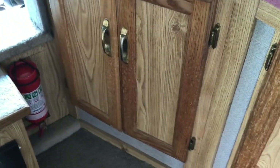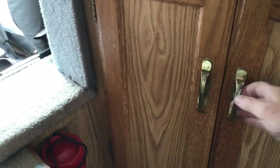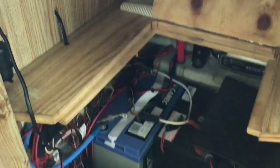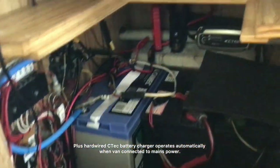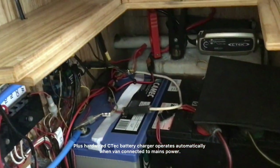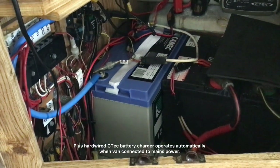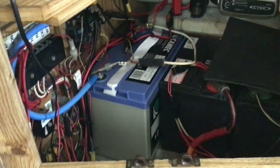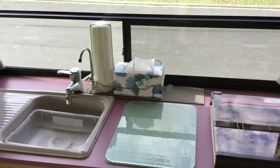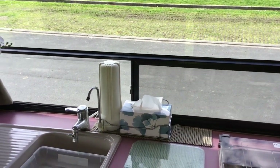There are heaps of overhead lockers, plenty of storage drawers and cabinets underneath. The batteries are underneath the bench — the two right-hand batteries are truck batteries and the left-hand one is a 120 amp-hour AGM deep cycle battery for the house.